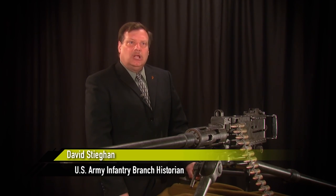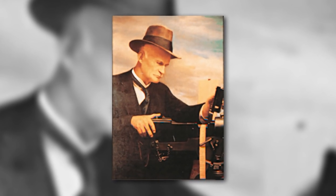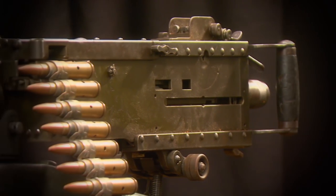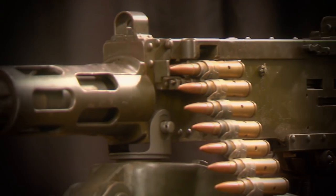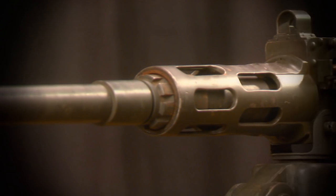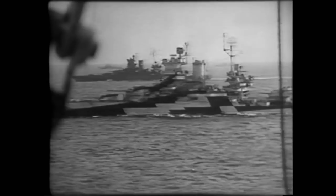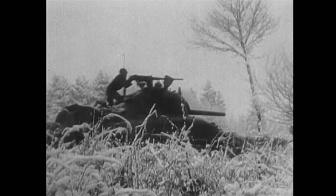It's heavy, but it's reliable. David Stishon is the U.S. Army infantry historian. He says nearly a century after John Browning invented it, the M2 is still full-auto, state-of-the-art. It's still a basic design that John Browning came up with. It is simple, it is rugged, and it does the job. And for nearly a century, it has done the job for Americans going to war.